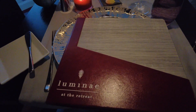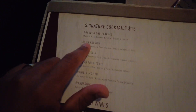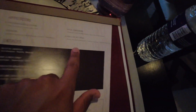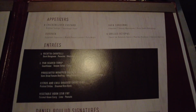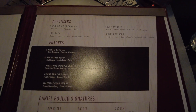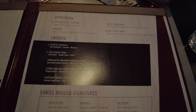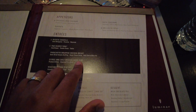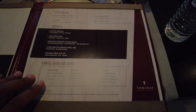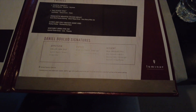We're back at Luminae for dinner. The signature dishes stay the same. I'll probably get the spicy passion martini — it's passion fruit based and delicious. For appetizers I had octopus today, and then the chicken liver custard sounds interesting. There's a ricotta cavatelli but I might do the chicken breast or the short ribs — I haven't had any chicken on this cruise. And here are the signature dishes that are available every day of our sailing.